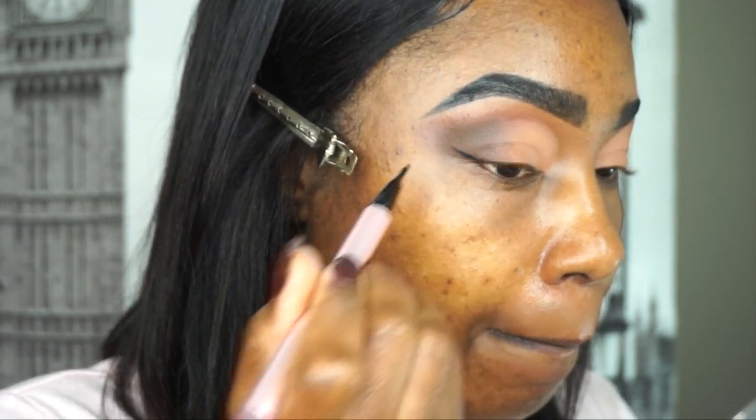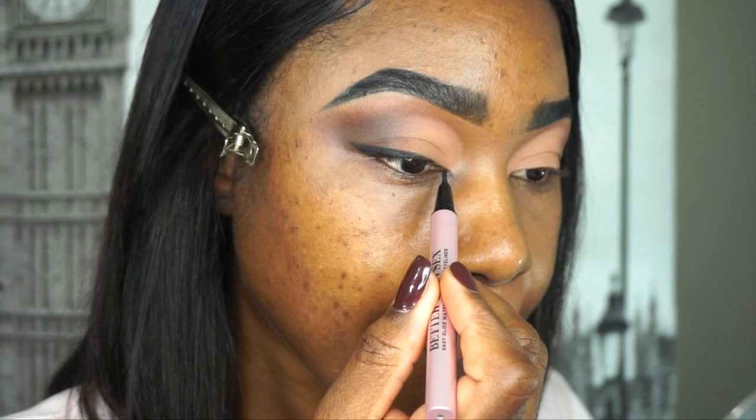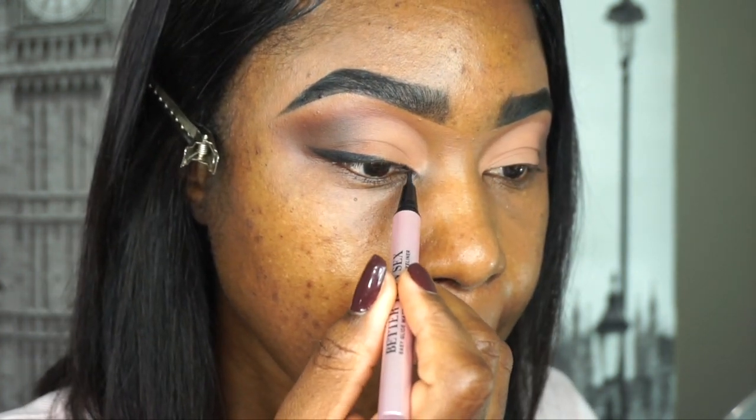The next one is the Too Faced Better Than Sex Eyeliner. I love this — they came out with the eyeliner and the mascara and I love both products. The brush is a little thicker than normal, which means the pro is you get to mark your line in one pass because there's more liquid on the applicator. The only thing is you have to shake it as you go — after your first line, shake again to re-ink it for a perfect application, otherwise you'll be dragging nothing on.